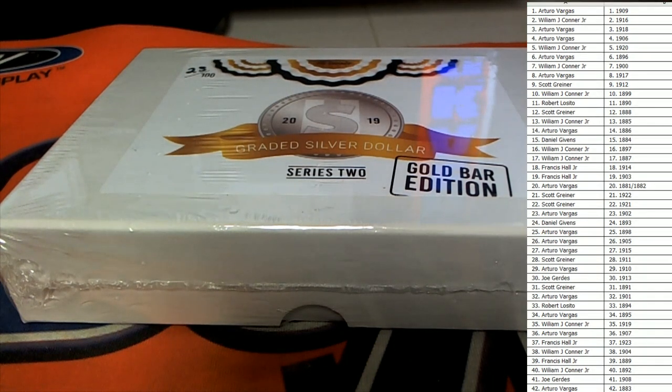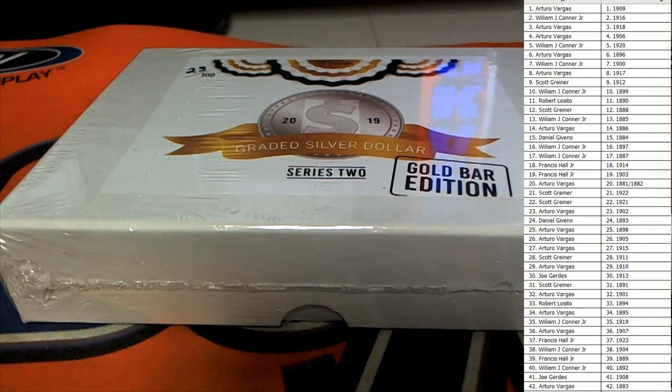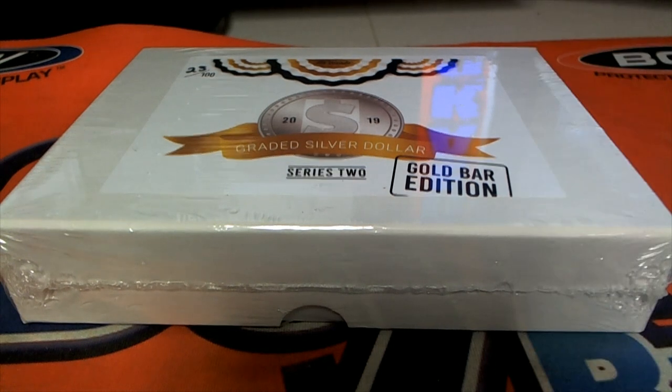All right, good luck everybody. Here we go — let's see what we got. Hit Parade Graded Silver Dollar Gold Bar.